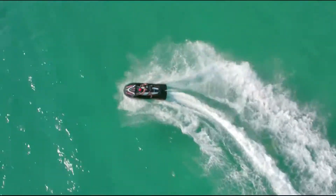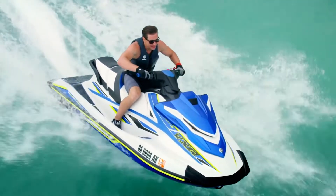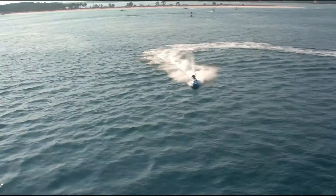All new in 2019, the GP1800R and the VXR feature a redesigned intake grate and a performance inspired ride plate, keeping riders glued to the water, even at top speeds.